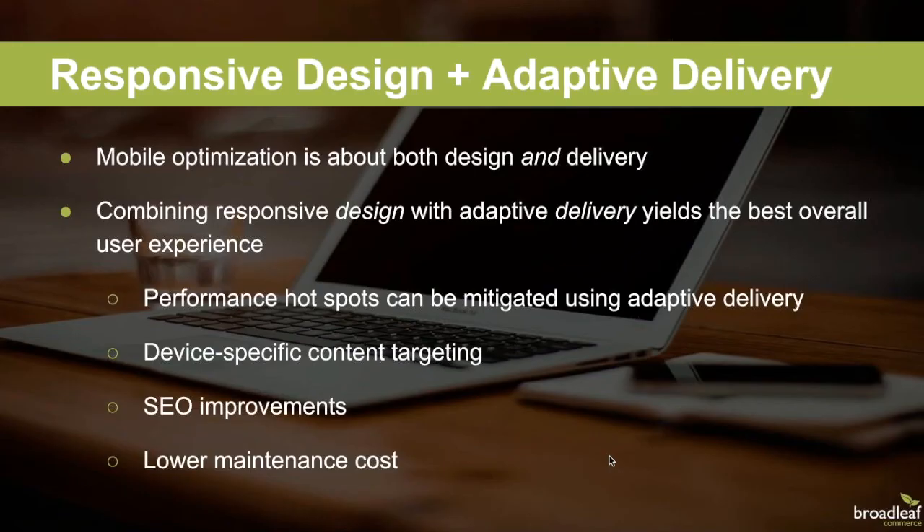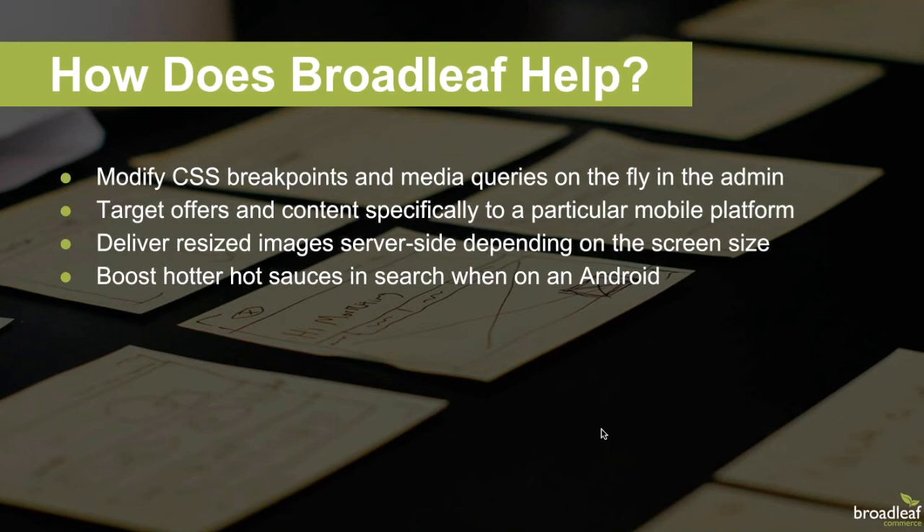We've seen advantages and disadvantages to both approaches, but we propose the responsive versus adaptive choice should really not be a choice at all. Mobile optimization is about both design and delivery. For compelling user experiences across a variety of devices, employing good responsive design with very targeted, intentional adaptive delivery is the way to go — you get the best of both worlds. You get the SEO improvements and lower maintenance costs from responsive templating, and the performance improvements and device-specific targeting from adaptive delivery. We are also seeing increased native browser support for responsive design features, such as a special tag to specify different images for different screen sizes.